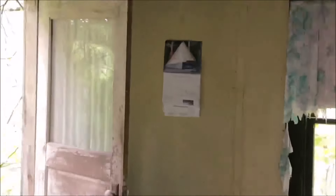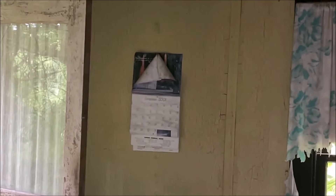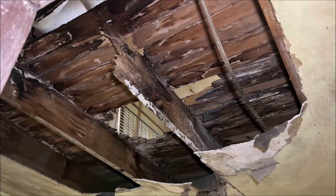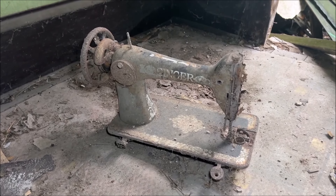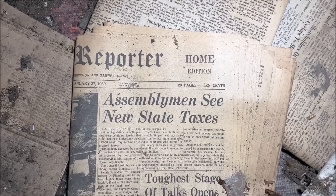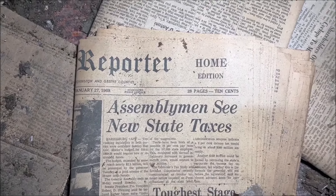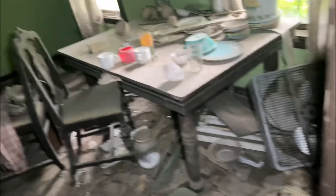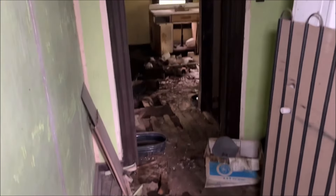Oh, there's a calendar over there — let's see. October 2001, that was probably around the time when this place went abandoned. Wow, I also want to make note of this old sewing machine. I just found a newspaper from 1969.